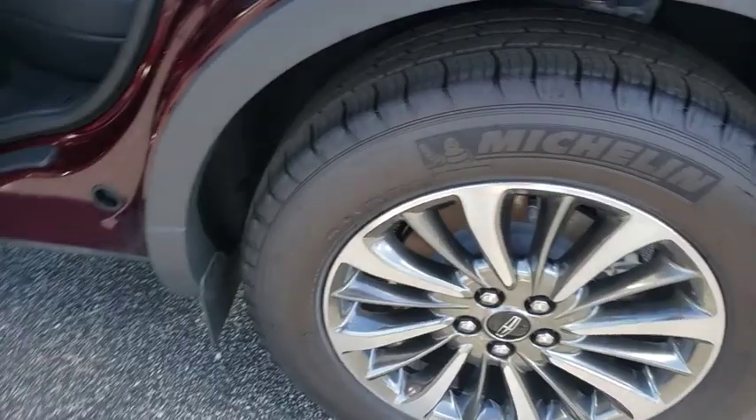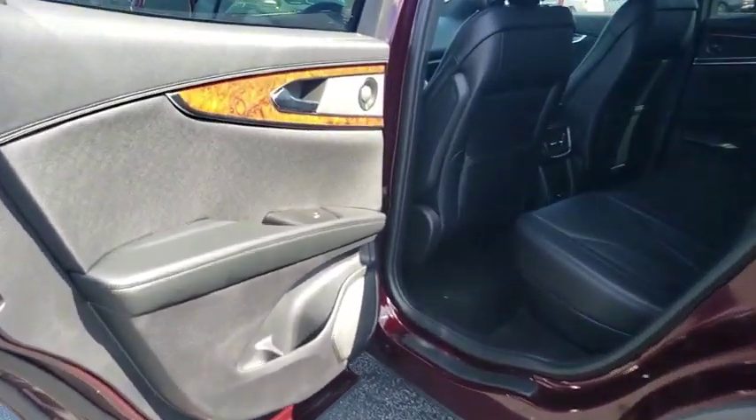Lane departure warning, Bluetooth, leather wrapped steering wheel, power steering, adjustable steering wheel, auto dimming rear view mirror, four-wheel disc brakes, aluminum wheels, keyless start.